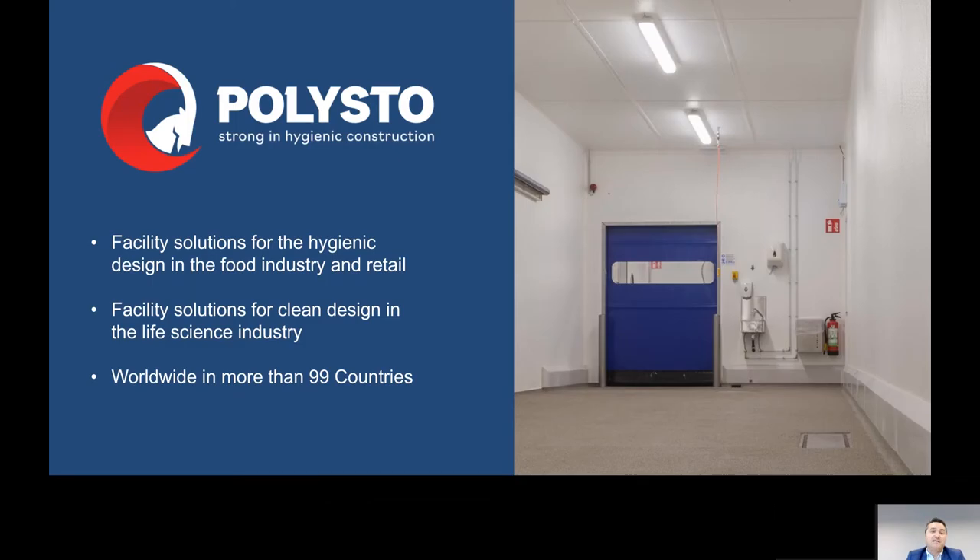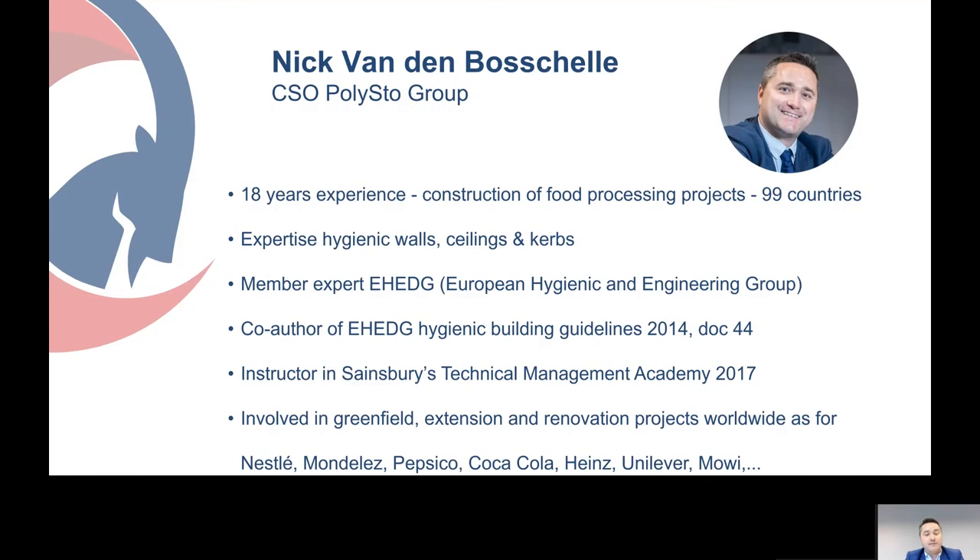Polyster is a company specialized in facility solutions for hygienic design, the food industry, and retail, but also facility solutions for the clean design and the life science industry. They work worldwide in more than 99 countries.